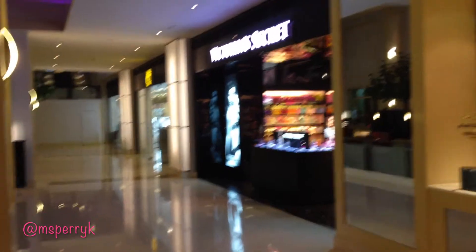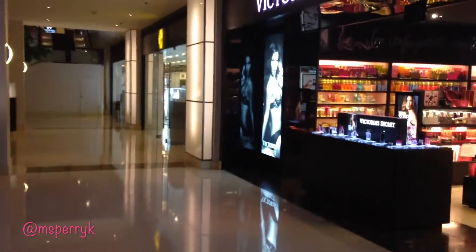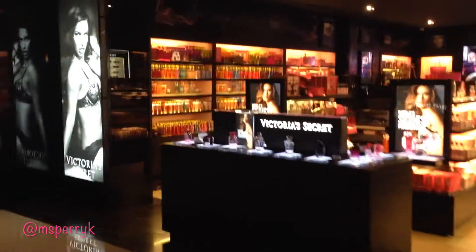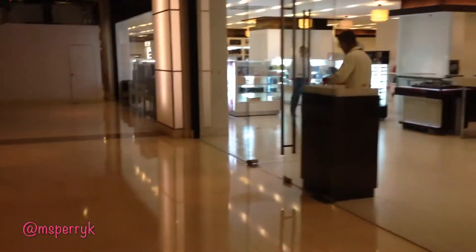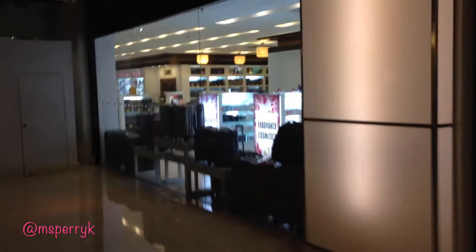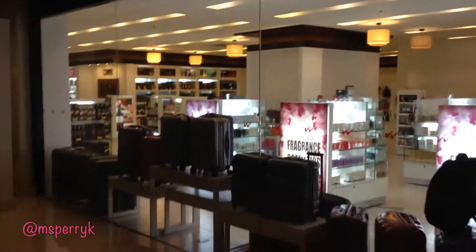Here we are down by the Victoria's Secret — as you can hear the band has already started playing. Victoria's Secret has lotions and everything you might need. If you keep walking forward you'll get into their duty-free shop. Their selection is not as big as the one at the airport, but it's pretty substantial if you want to buy something duty-free while you're in the hotel.